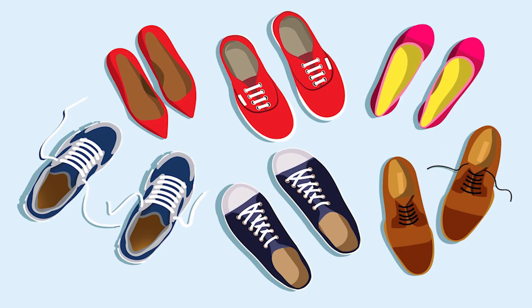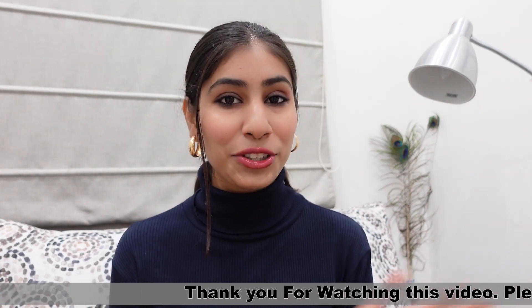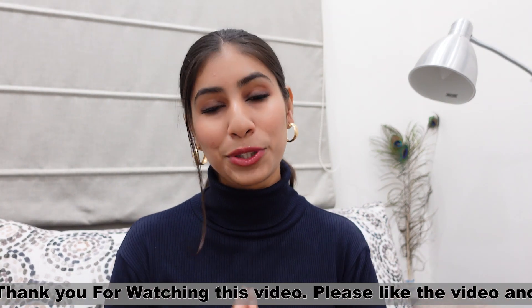There is only one footwear which price is Rs. 8.50. Hello everyone, this is Vishwa and welcome back to my channel. I hope all of you are doing great. From the title, you will see that today's video is going to be our Amazon Footwear Haul.